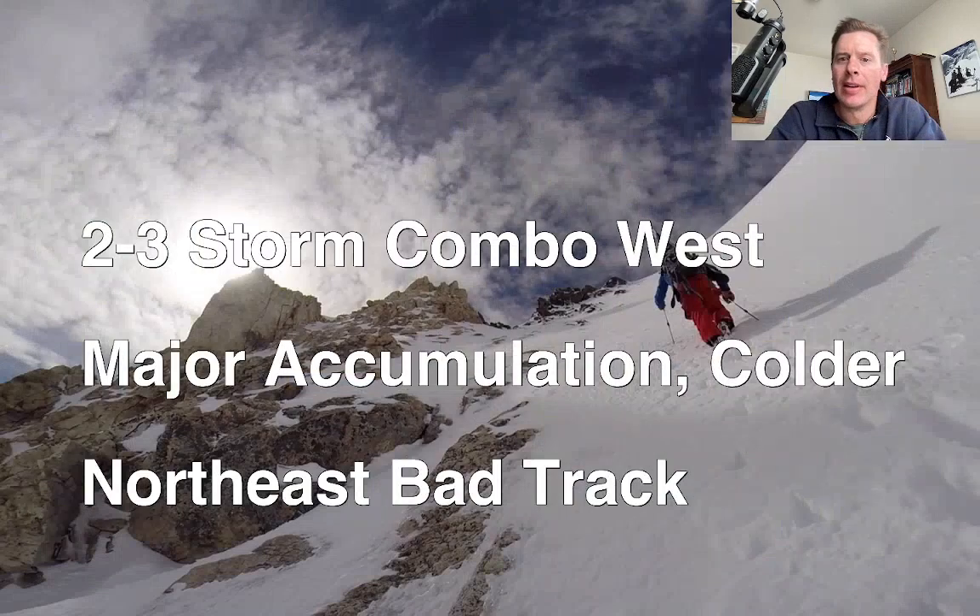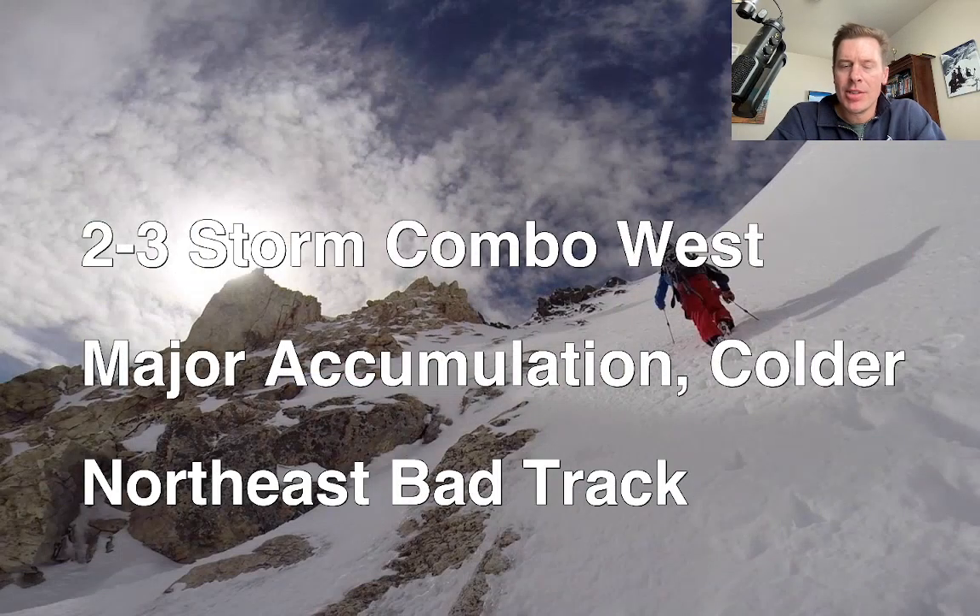Major snow totals in my forecast. Let me just show you what I'm thinking here. We've got two to three different storm systems that are going to ride not only the northern branch in, but also we're going to get some subtropical action. So this is a nice stretch. Places like California that haven't seen much, they're going to get quite a bit out of this pattern. And that actually goes for most of the west. Major accumulation with colder temperatures — we're going to stir up and generate some pretty good ratios out there.